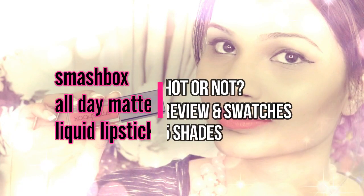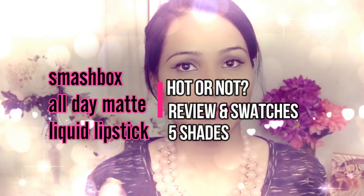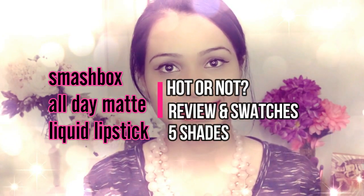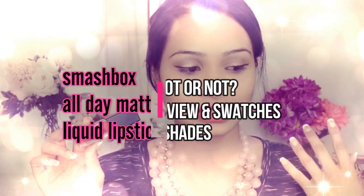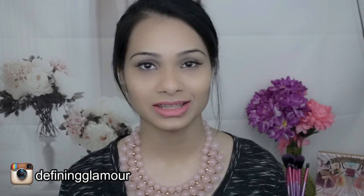Welcome to my channel. Thank you so much for coming back to Defining Glamour. First thing I want to say is thank you to you guys for bringing my channel up to a thousand subscribers. I really do appreciate each and every one of you who follow my channel regularly and for the support and the positivity that you're giving, not just on my YouTube channel but also on my social media.